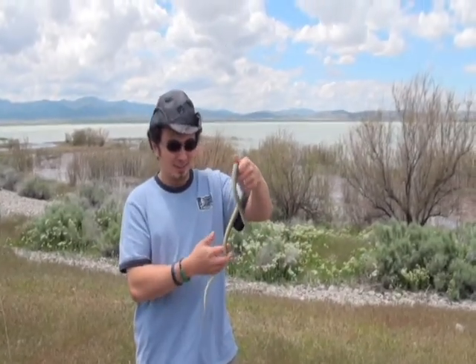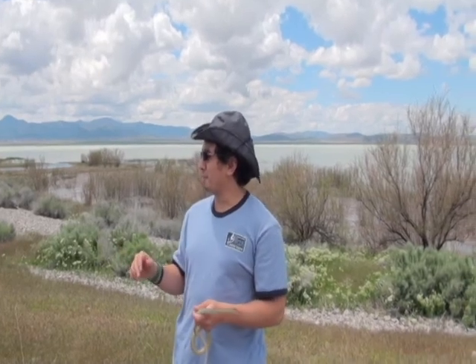Alright guys, here we are at Utah Lake — actually the south end of Utah Lake here in central Utah. We've had a really kind of crazy month of May; it's been super, super wet. We've had flood warnings forever now.